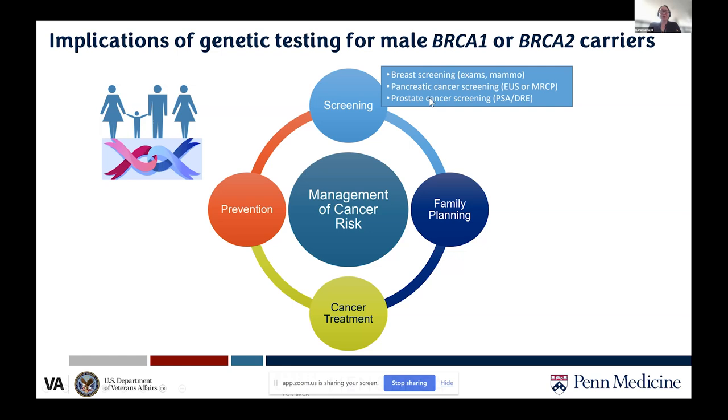Men with BRCA1 and 2 mutations should consider pancreatic cancer screening typically starting at age 50, using endoscopic ultrasound or MRCP — magnetic resonance cholangiopancreatography, an MRI-based screening method. Prostate cancer screening begins at age 40 for BRCA1 and 2 carriers, using the PSA blood test with or without digital rectal exam.